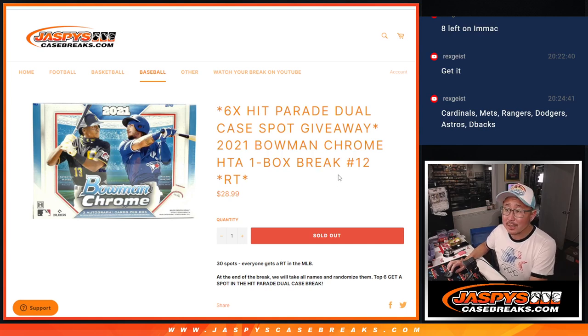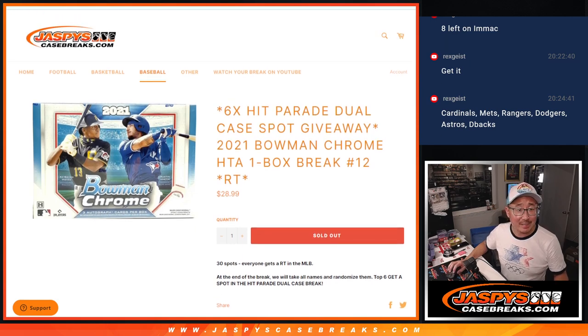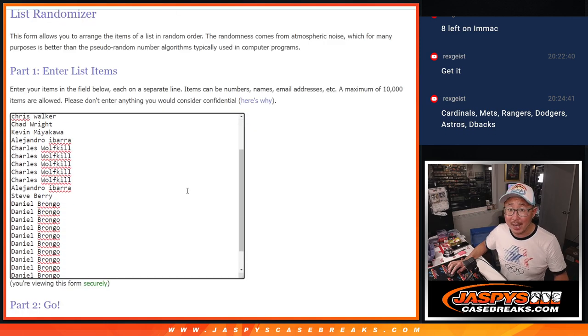Hi everyone, Joe for Jazby's Casebreaks.com with a quick box of 2021 Bowman Chrome Baseball HTA edition — one box, random team, number 12. Number 13 is the last filler if anybody wants to get into that, and that'll sell out that dual case break of Hit Parade Baseball. There's no more full spots left, so another one of these boxes is the only thing standing in our way. Big thanks to this group for making it happen, appreciate you.